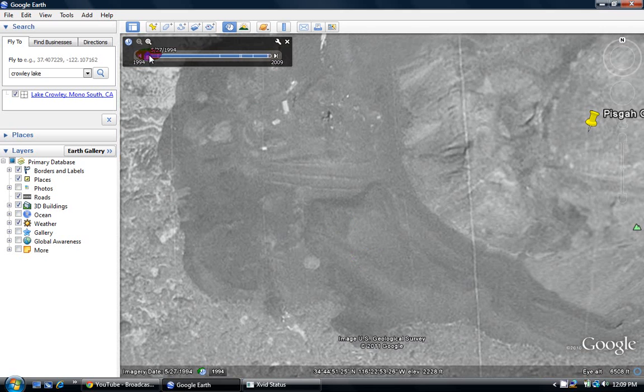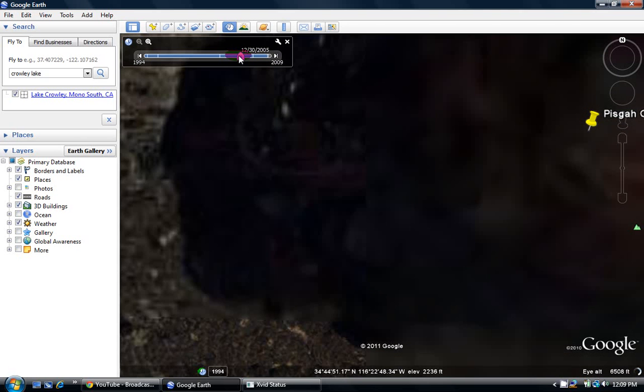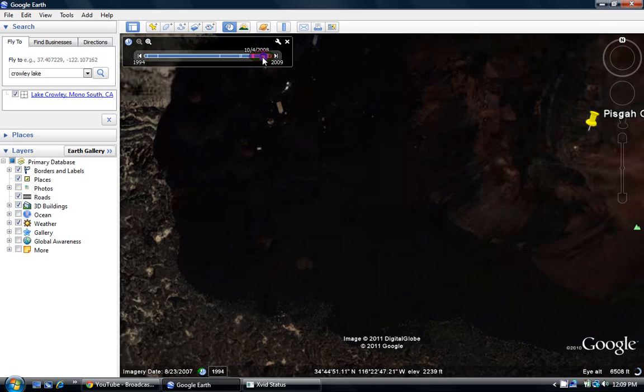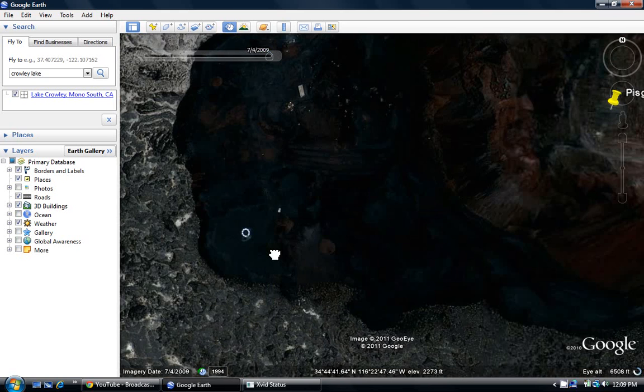So then if we go forward in time — still nothing. Still nothing. Nothing. Nothing. Nothing. Oh wait — yes, there it is.